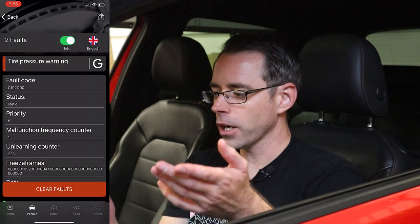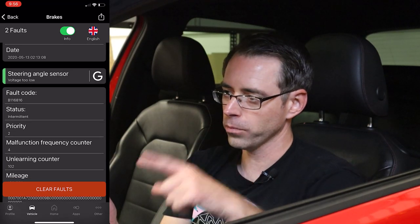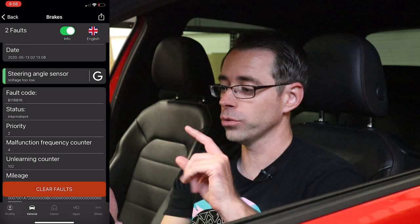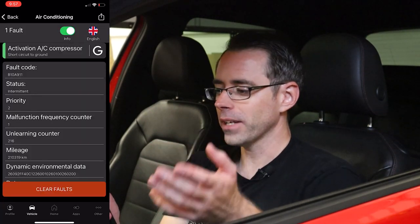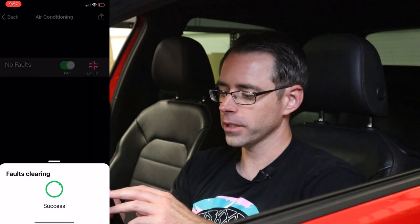Going to our brake system, we have a tire pressure warning fault. He mentioned that there was some coding stuff he had done, which is the reason why the TPMS light is on. We also have a steering angle sensor too low — that's just from probably a dead battery at some point. We have an air conditioning compressor fault for short circuit to ground and we'll address it if it comes back.